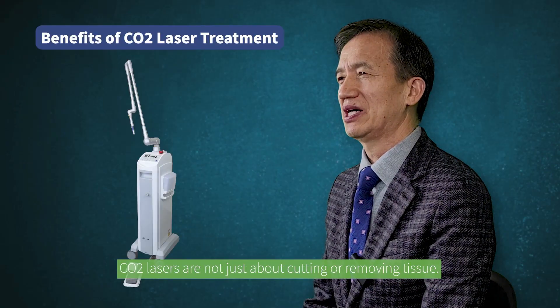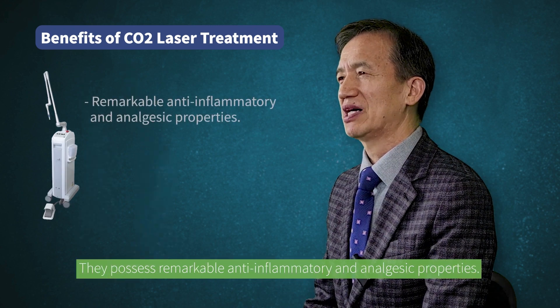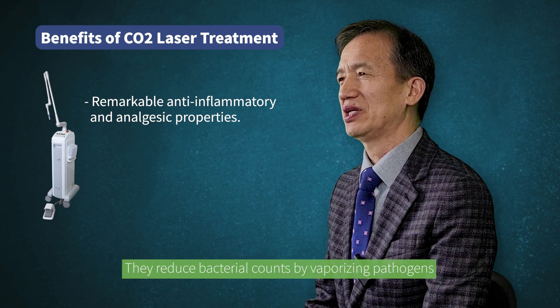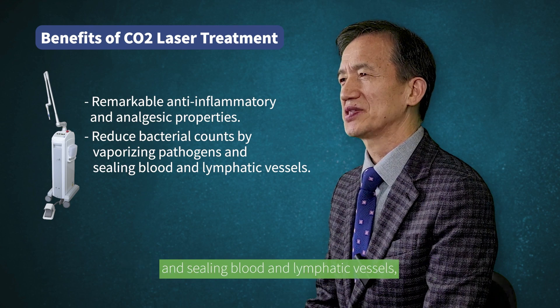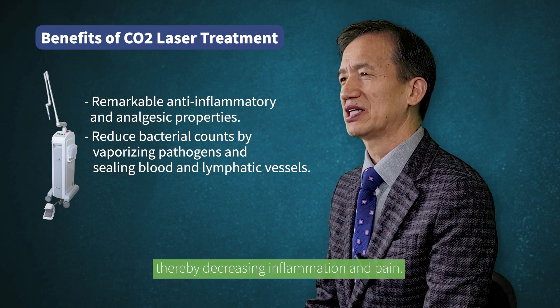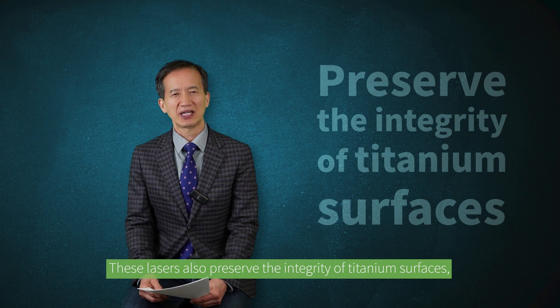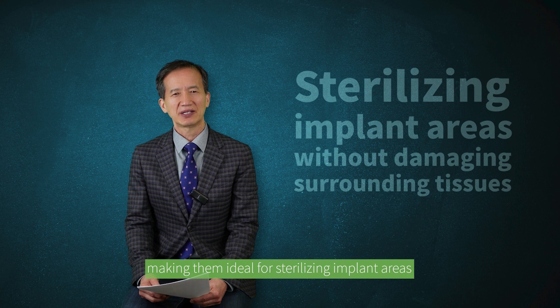CO2 lasers are not just about cutting or removing tissue. They possess remarkable anti-inflammatory properties. They reduce bacterial counts by vaporizing pathogens and sealing blood and lymphatic vessels, thereby decreasing inflammation and pain. These lasers also preserve the integrity of titanium surfaces, making them ideal for sterilizing implant areas without damaging surrounding tissues.